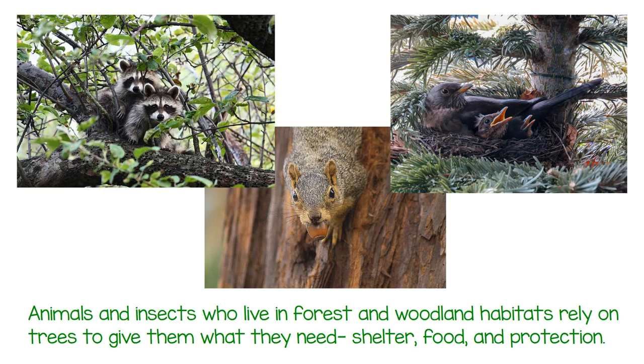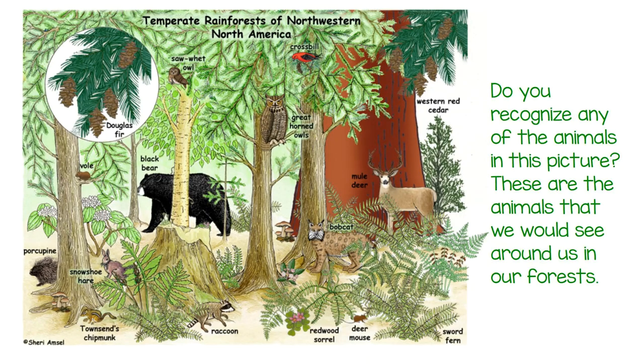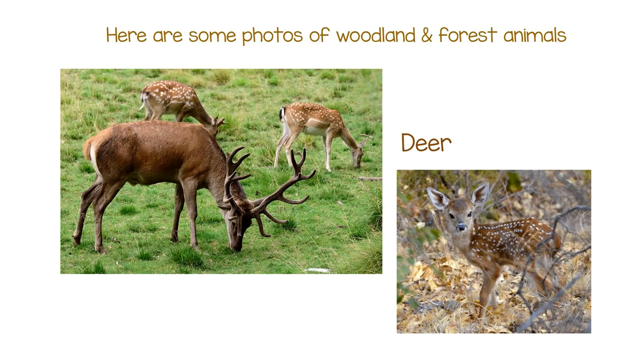Shelter, food, and protection. Do you recognize any of the animals in this picture? These are the animals that we would see around us in our forests. Here are some photos of woodland and forest animals.